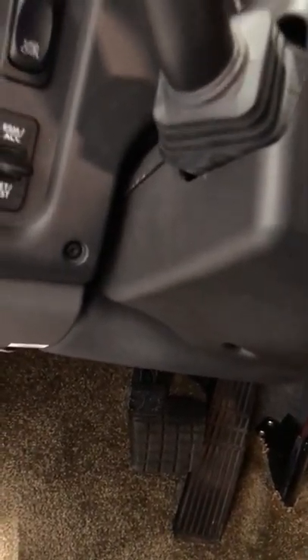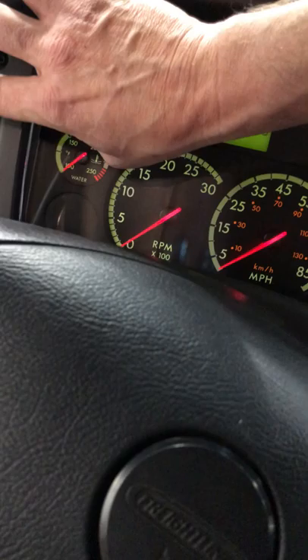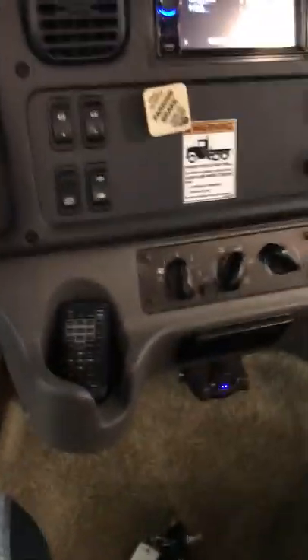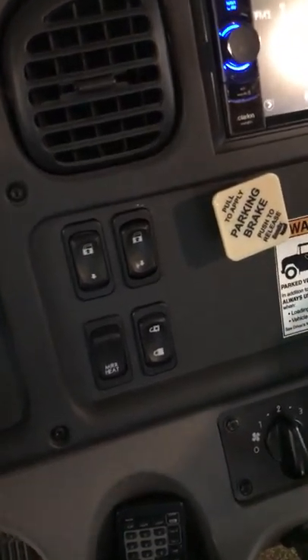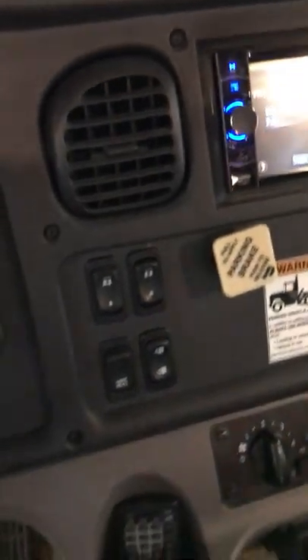Over here is increase/decrease for the cruise control — resume and set are there as well. That dial controls your headlights and marker lights — no automatic headlights, so you have to reach out and turn them on manually. There are USB ports and a cigarette lighter outlet. That remote is for this radio. Various USB connections are throughout the dash.